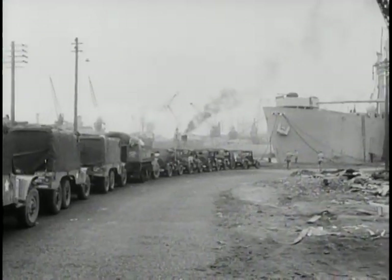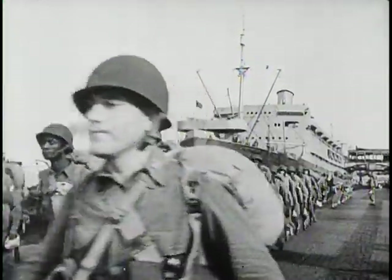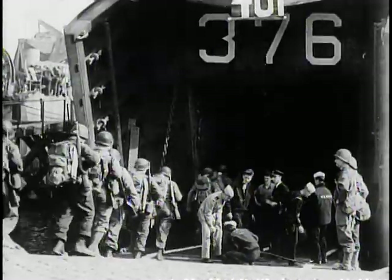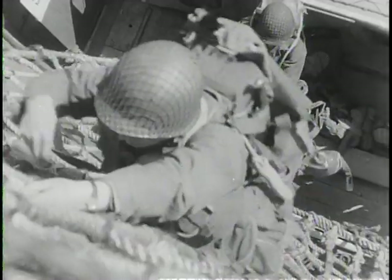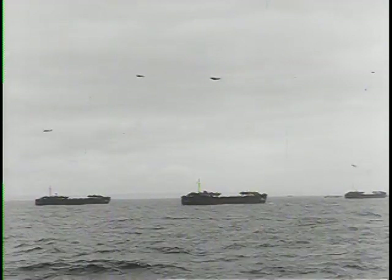After final preparation and staging in England, the 4th Division learned what all the training was for. The greatest invasion armada in history was to storm Fortress Europe. The 4th was one of two American spearheads. Ultimately, the total effort of a combat machine is concentrated at the cutting edge. The spearhead must be so hard that it will not blunt, so resilient that it will not crack, and it must endure. Much had been given to the 4th Division in preparation. Now, much would be asked.